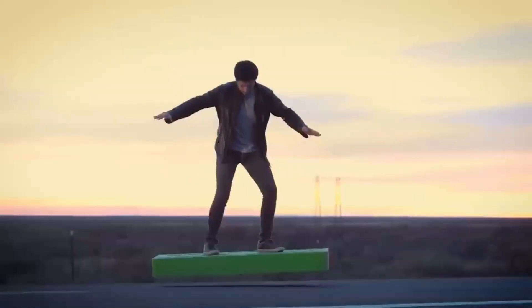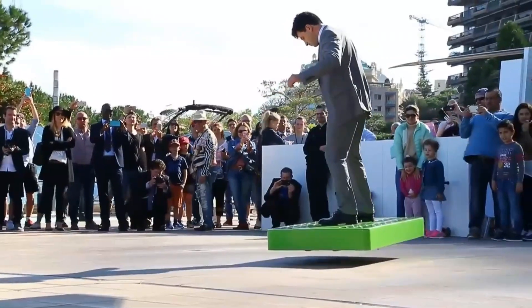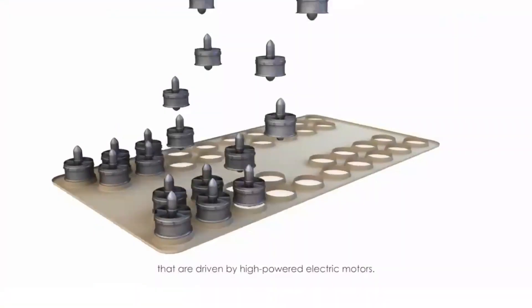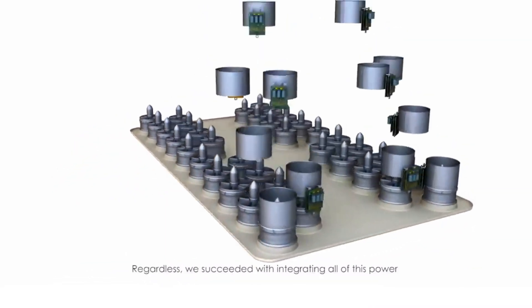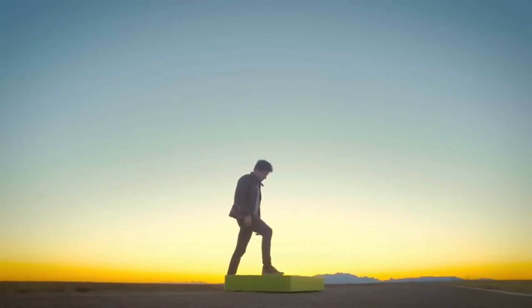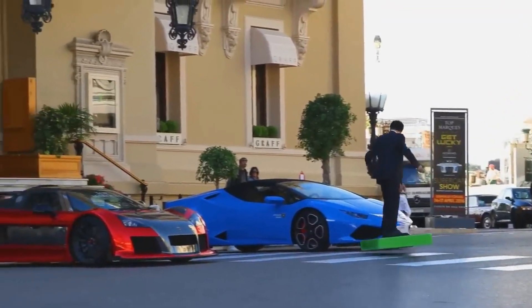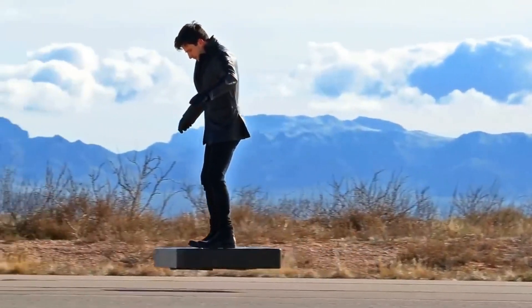ARCA Board is an electric commercial hoverboard developed by ARCA Space Corporation. It is powered by 36 electric duct fans, capable of transporting a person weighing up to 110 kg (243 lbs), and has an endurance of up to 6 minutes. It was designed for entertainment and personal recreation purposes.